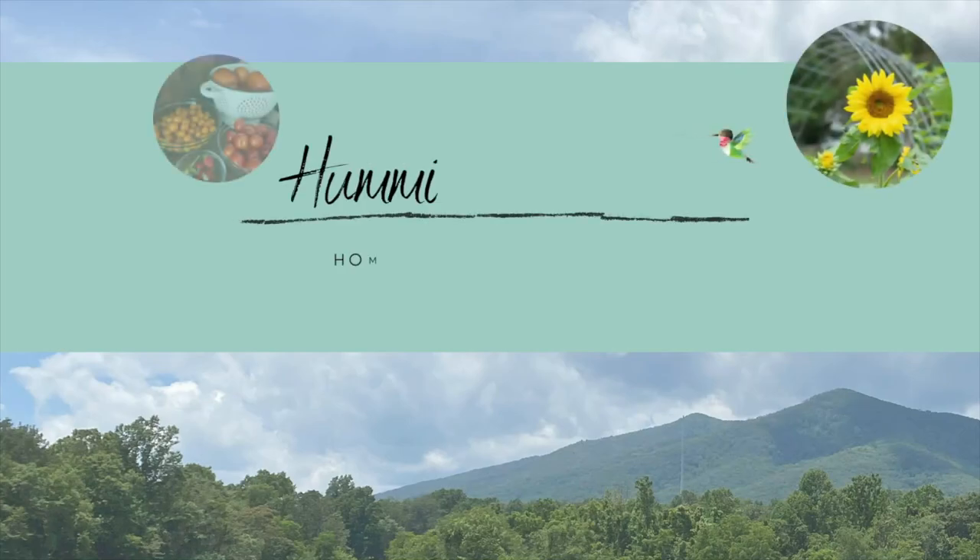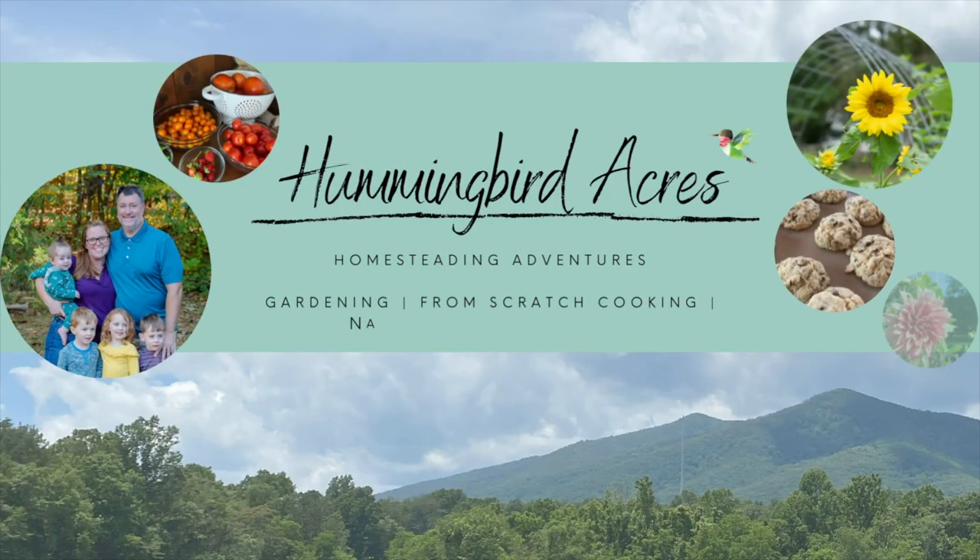Hi and welcome to the farmhouse. If we haven't met before, I am Deanne from Hummingbird Acres, and this is our place to share our homesteading adventures with you guys — gardening, from scratch cooking, natural living, and just pure family fun. We can't wait to share all of this with you guys, so please make sure that you hit that subscribe button and the notification bell so you can be notified the next time I upload a new video.